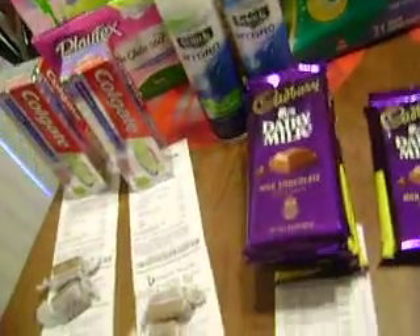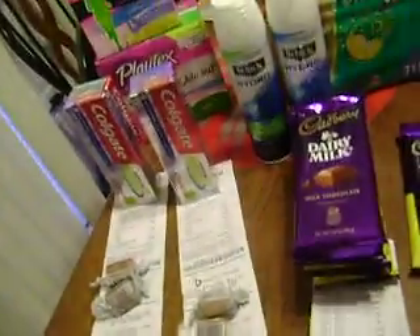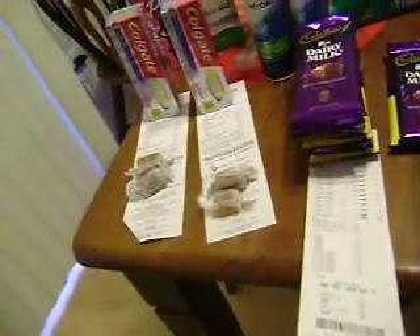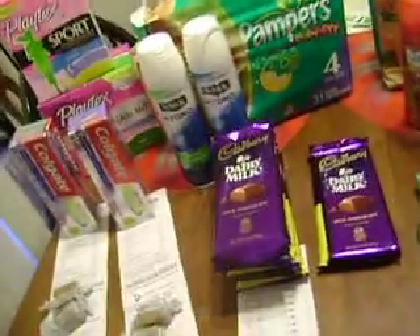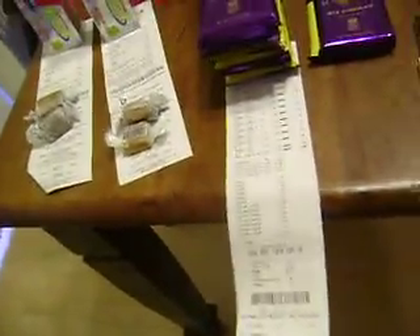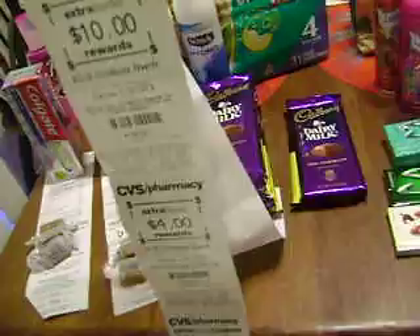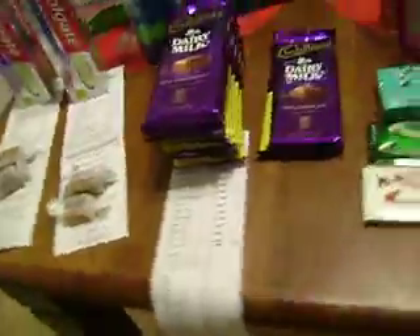Not too many great deals out there this week, so we kind of took a hit on the ECBs, but you've gotta use them up before they expire. So he ended up paying around $34 in ECBs and got back $19 in ECBs — so not too bad.